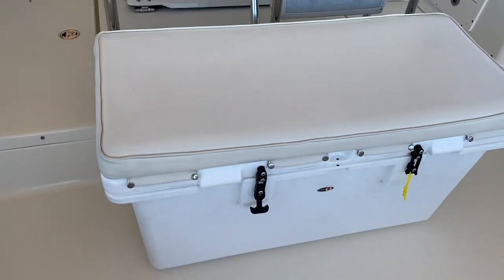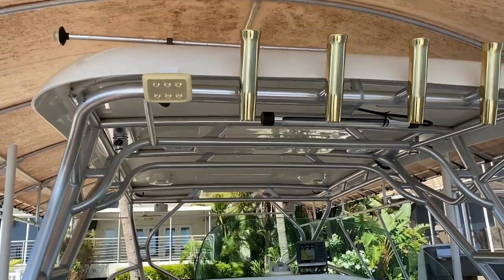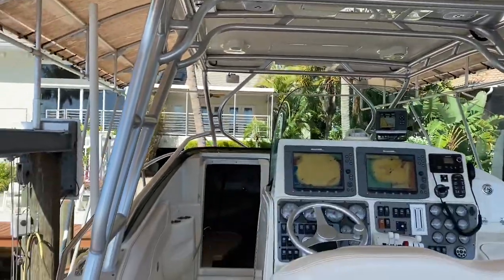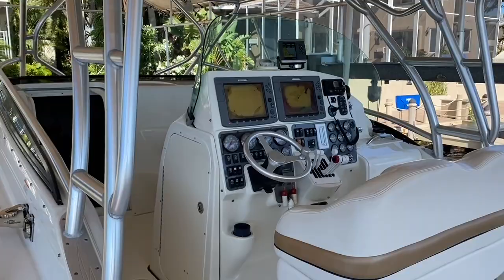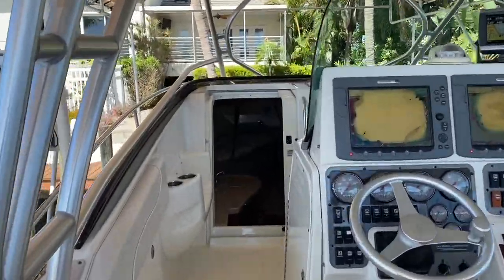There's a great big cooler here that acts as a back seat behind the helm seat. Also mentioned that great hard top with the rocket launcher rod holders there on the back. This boat also has a great enclosure to keep it while it's stored either on the lift or in storage.